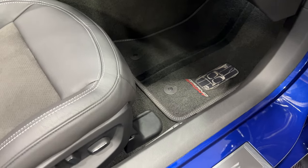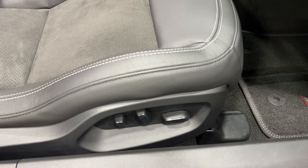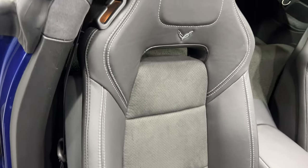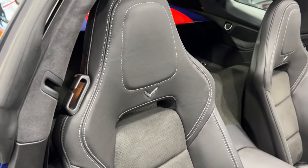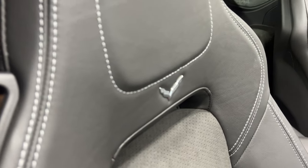We've got the upgraded Grand Sport Heritage mats and the power seat with power fore-aft, up-down, power recline, lumbar and side bolster adjustments. The seat has nice suede Alcantara inserts, white baseball stitching, and the chrome Corvette logo at the top.